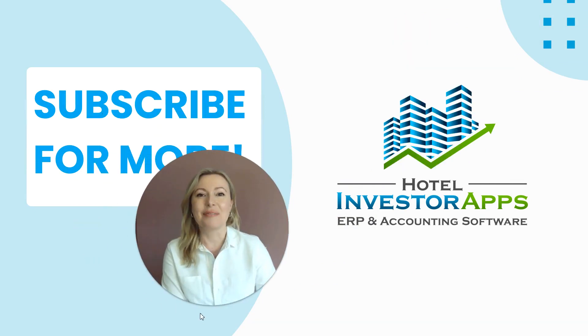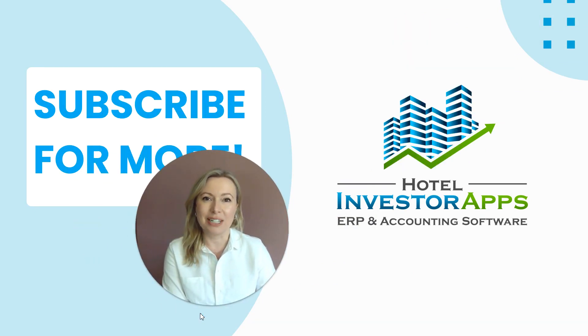I hope you found this video helpful. Please subscribe for more like this one.